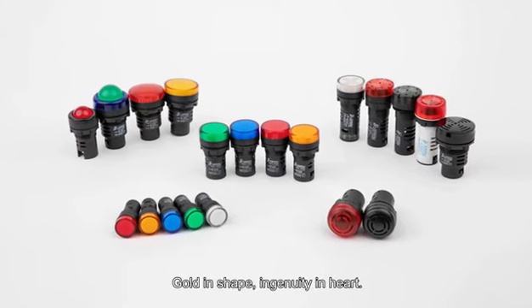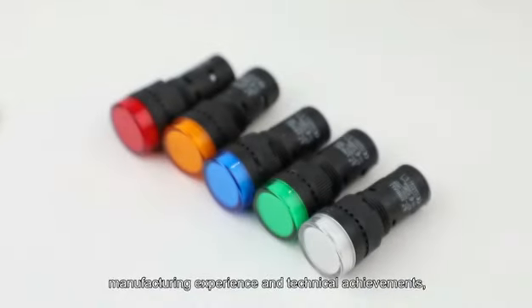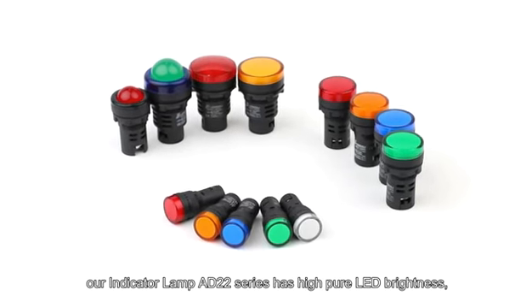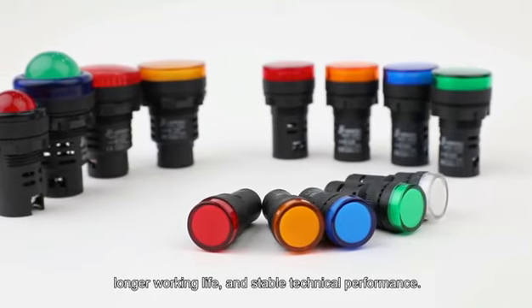Golden Shape, Ingenuity in Heart. Shin Dali takes advantage of 24 years of manufacturing experience and technical achievements. Our Indicator Lamp AD22 Series has high pure LED brightness, longer working life, and stable technical performance.